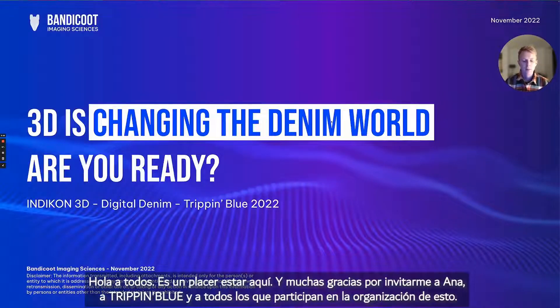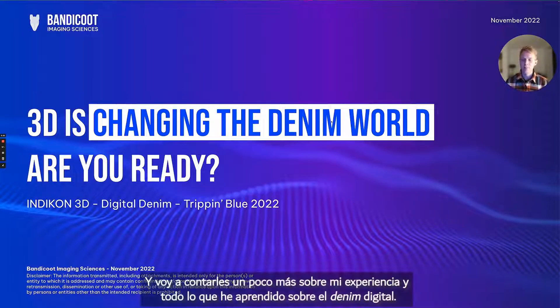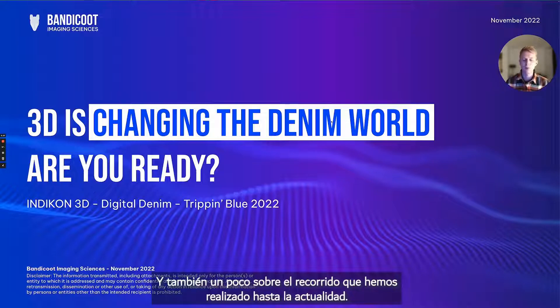Hi, everyone. It's very nice to be here and thank you so much for having me, Anna and Trippinblue and everyone else involved in the organization of this. It's great to have the opportunity to be here with you today to talk about the digital side of the denim world. I'm going to tell you a little bit more about my journey so far and everything I've learned about digital denim — and what we see today is that 3D is changing the denim world. We're going to look at what it takes to get ready and the journey that got us to today.